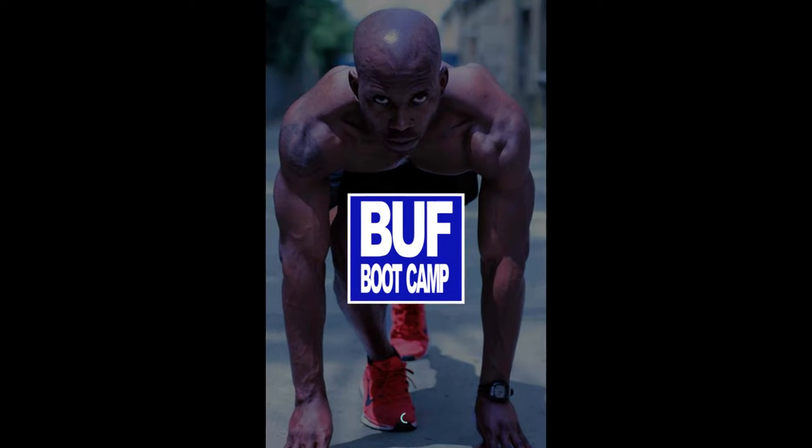How are you doing everybody? C.J. Williams, Buff Boot Camp. I want to talk to you briefly about one of the best tools I use here at Buff Boot Camp — it's the Buff Boot Camp app.